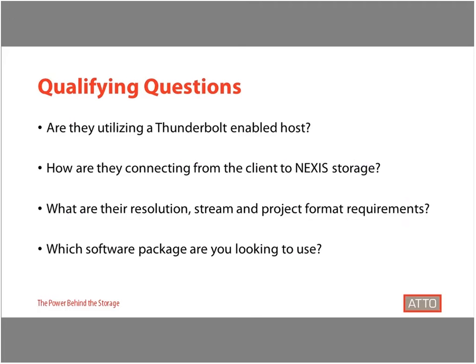Whenever there is an Avid Nexus storage product being used in a solution, it's important to ask users how they are intending to connect into the storage, because an ATTO ThunderLink can provide a simple and effective connectivity solution. Each additional client added to the Nexus system would utilize their own ATTO ThunderLink, making this a necessary add-on. Learning more about resolution, stream counts, and project formats will help determine if customers need the increased pipeline that 10G connectivity provides over basic 1G connectivity, which will often not be able to handle high-end professional workflow requirements.